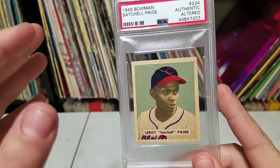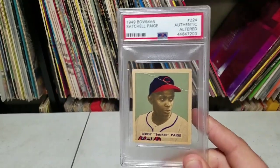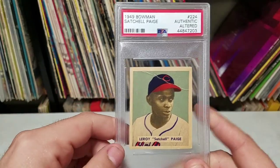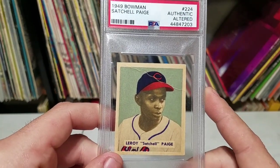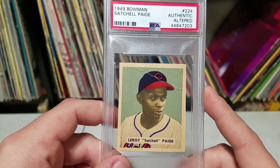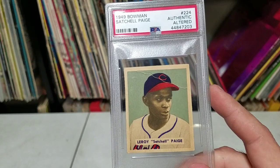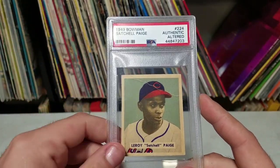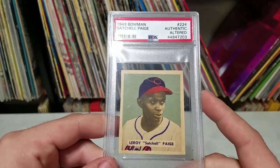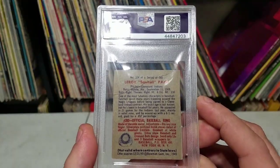The cool thing about this is it was newly listed — not even an hour old — late last night when I came across it. There's absolutely no way this card would have lasted till the morning. The sad thing is I had eBay bucks the following day — 10% — so I lost out on some good money on buying a high-end card. However, I got a really, really good deal on this.